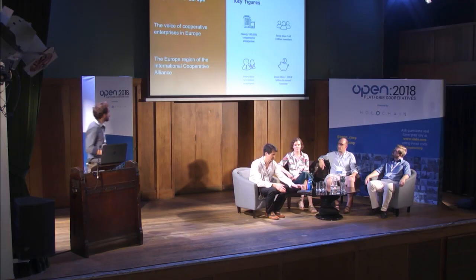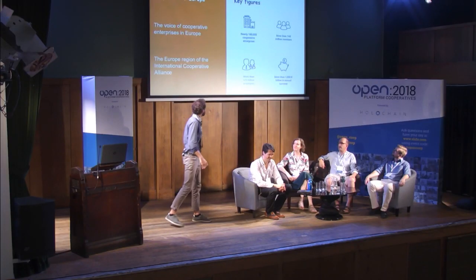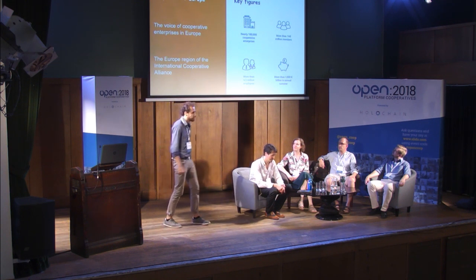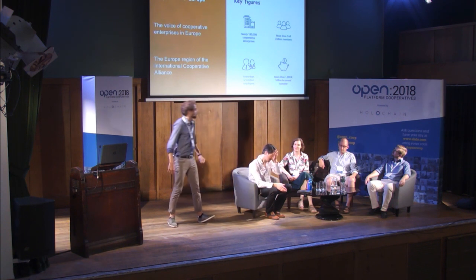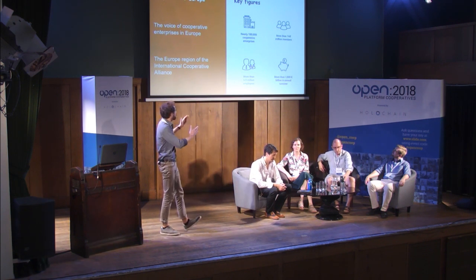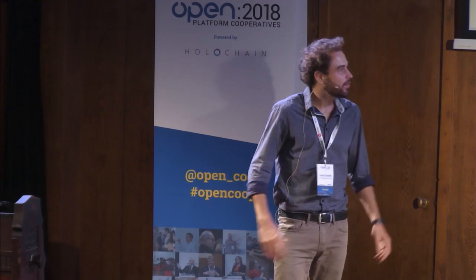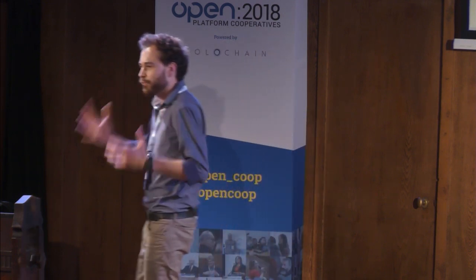So why mapping? I work for Co-operatives Europe, and my presentation usually starts with these great figures. We represent a total of 180,000 co-ops around Europe — 140 million members in total. One European out of five is a member of a cooperative. If we aggregate all the turnover produced every day, we end up with 1,000 billion euros total annual turnover, which is the aggregated GDP of four European countries. When we go to the European Commission with these figures, it's quite impactful — we have the right to be there and to be heard.